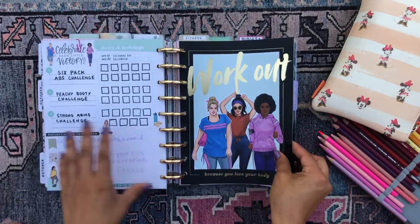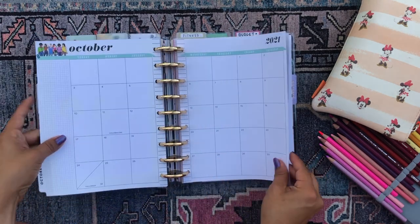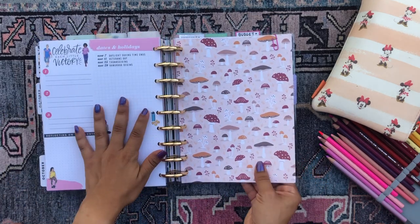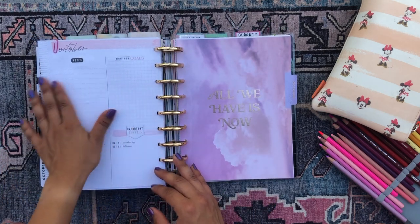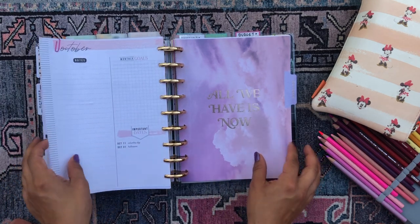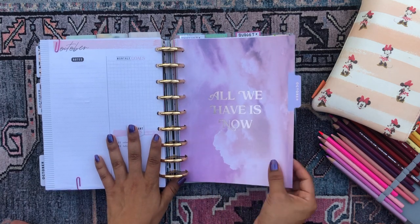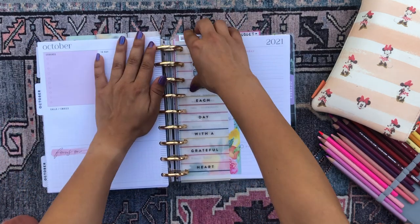This next section is my fitness section — I've already set up my monthly overview page and the upcoming week. Then this is the section I'm going to be working in today. We have my scrapbook divider and the monthly overview, which I use paper clips on so it goes straight to the overview without a random weekly view in between. Then I have the October divider for my household section, the calendar view, and the upcoming month.